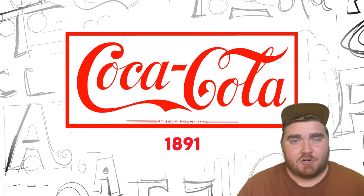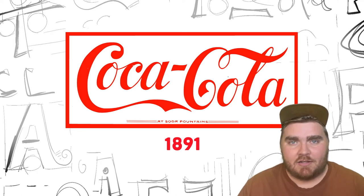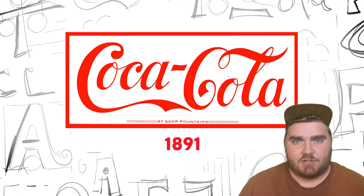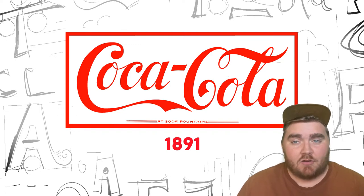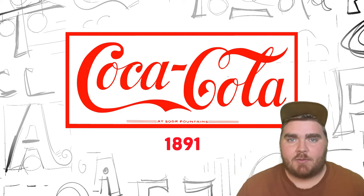After that failed, they returned to a different variation of the old logo, but this time they added in the red — and that red would continue to be used in branding all the way up until right now. This new logo was a lot thinner, the letters were way more precise, and the whole thing included a box around it.